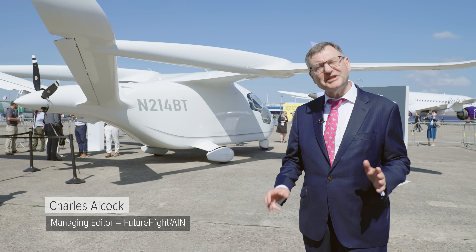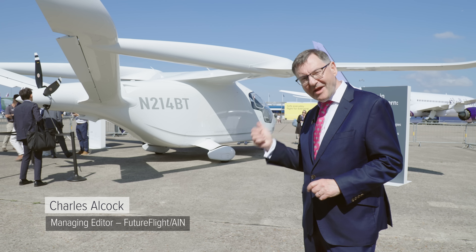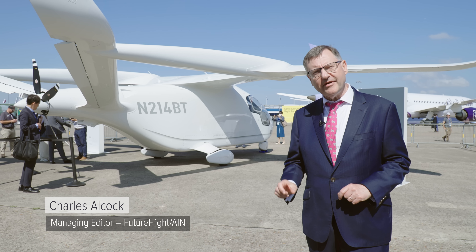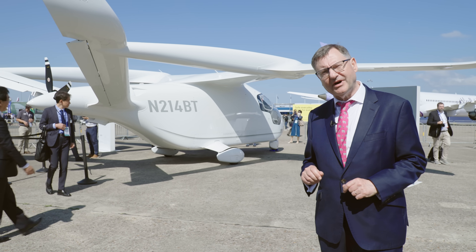Thanks for joining me again at the Paris Air Show, where electric aircraft are turning heads. Right behind me is Beta's Alia CX-300 aircraft. We're going to be hearing from the company's founder, Kyle Clark, about what they're doing to bring this to market.